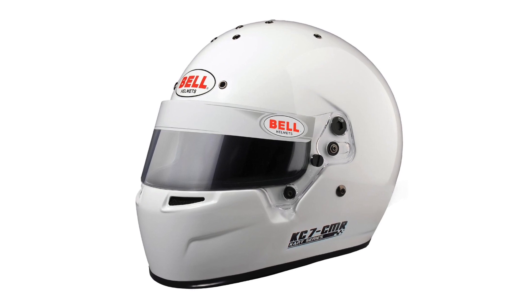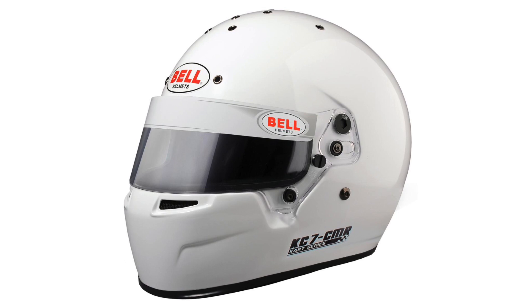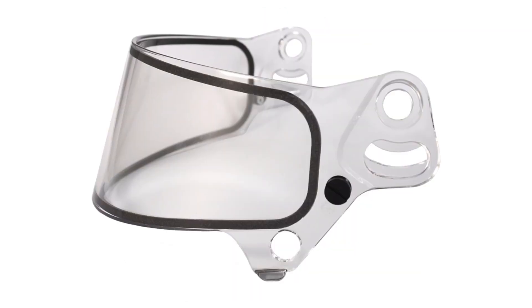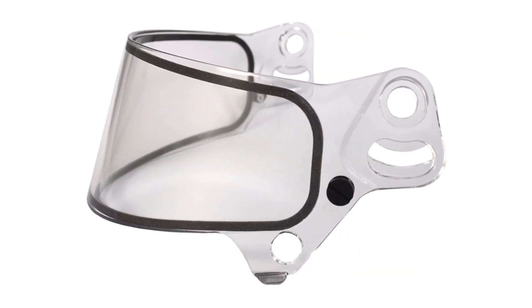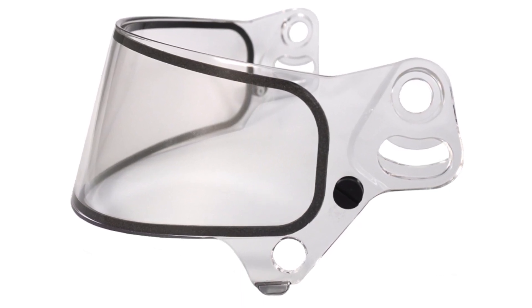The helmet weighs only around 1200 grams, with the design being inspired by its big brother the HP7. The visor is 2 millimeters in thickness and includes a double screen to eliminate fog in cold and wet conditions, ensuring the best visibility possible.